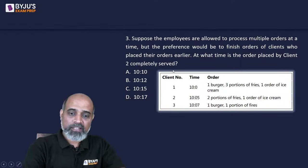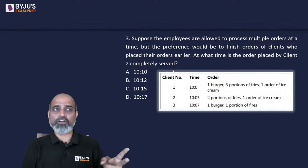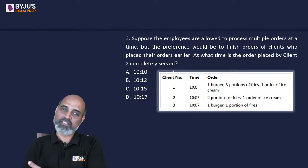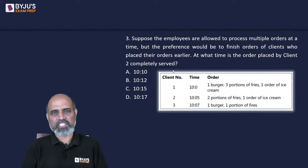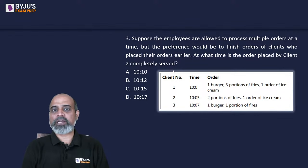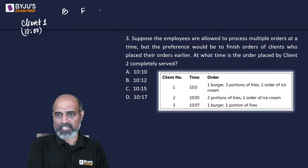Question 3: Employees are now allowed to process multiple orders at a time, with preference to finish orders from clients who placed earlier. Previously, one employee sat idle after finishing their item while the other was still working. Now, that idle employee immediately picks up the next available order. The question asks: at what time is client 2's order completely served?